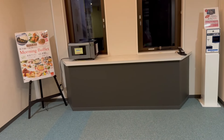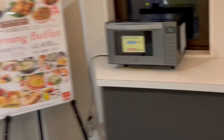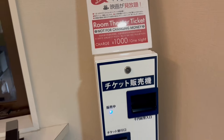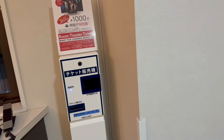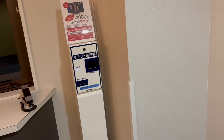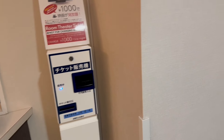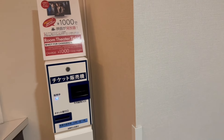After getting off the elevator, you'll find a microwave over here. This machine is if you want to use the Room Theater Experience inside your room — it's 1,000 yen per night.